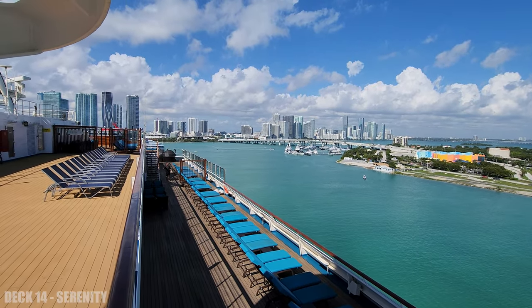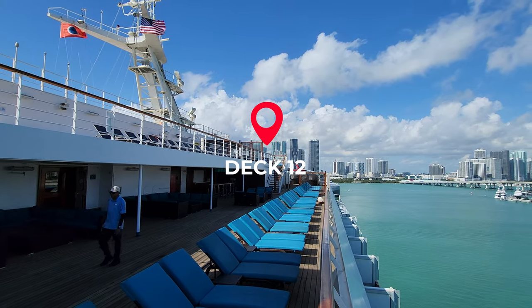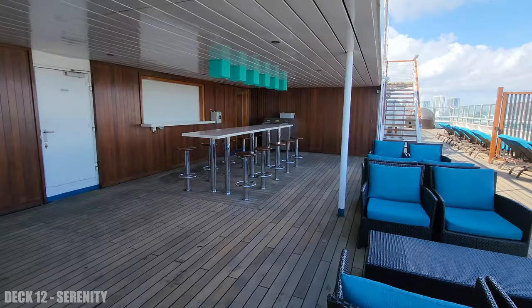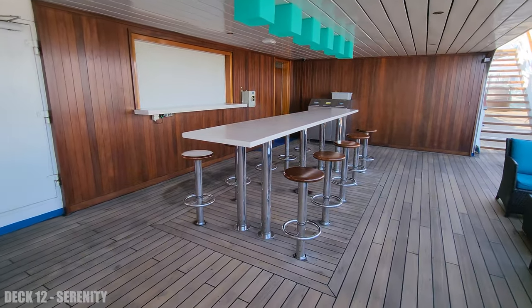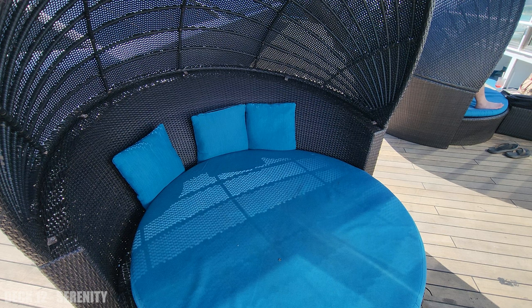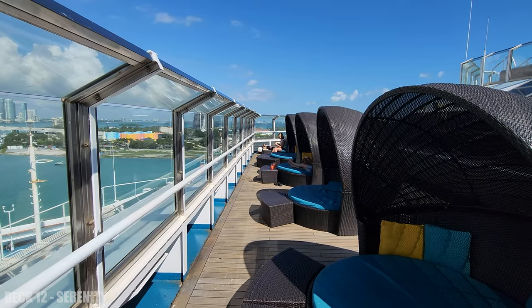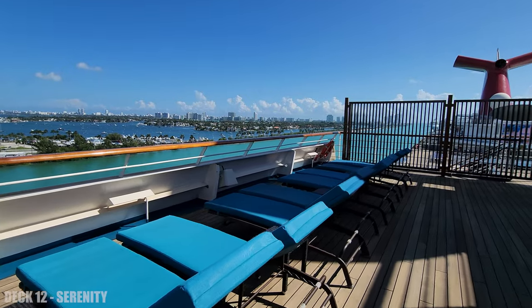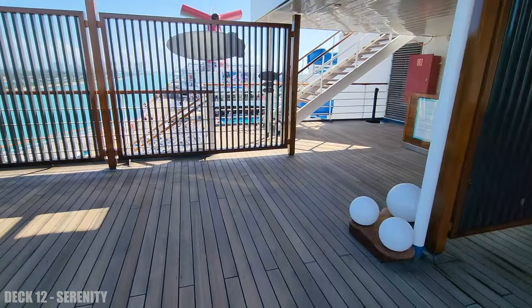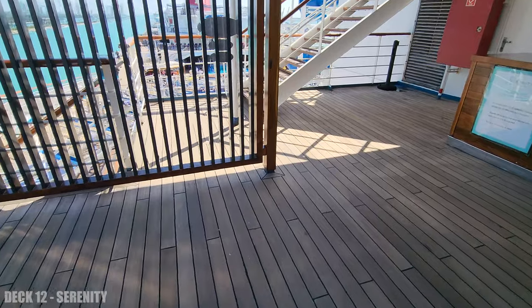We're going to head down to deck 12, and this is the other Serenity deck. There are a lot of chairs and there's also a bar on this level. This is a really fun place to hang out when there's shade and there's a breeze, and you have to check out this great view.